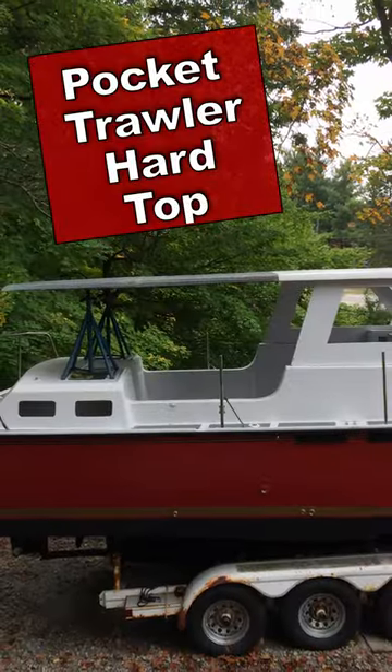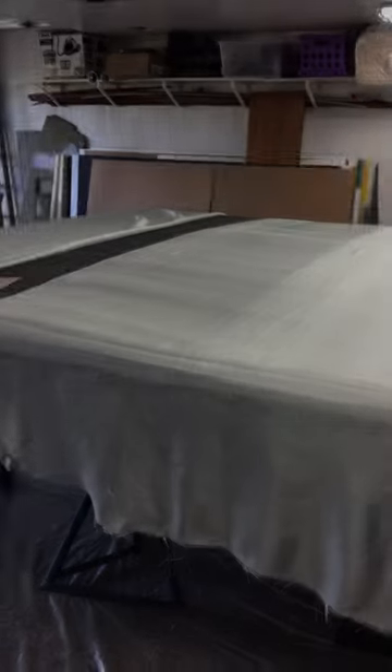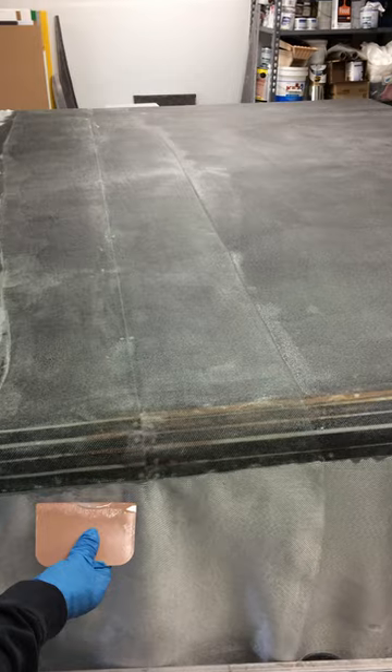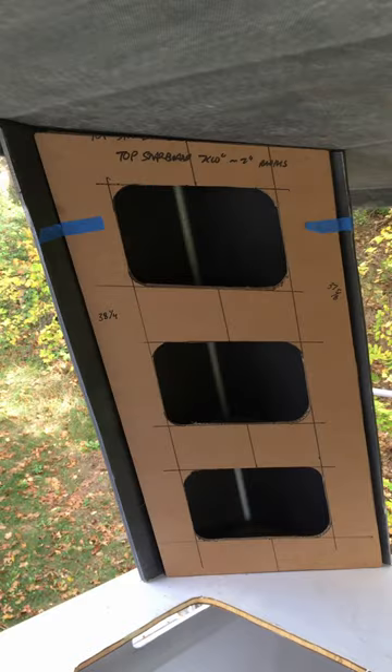The solution is a hardtop that extends from the pilot house all the way to the aft end of the boat. It's very simple construction — all built out of KUSA board, with everything fiberglass and joined together using the screw and glue method with epoxy fillets.